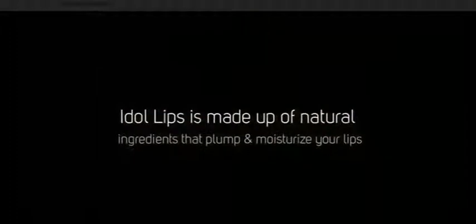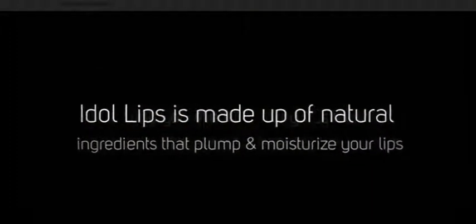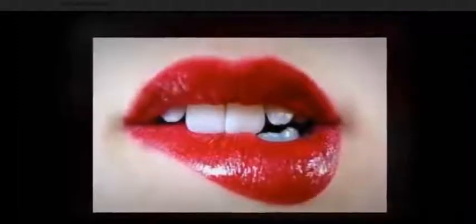The product is not to be used as a diagnosis, treatment, cure, or prevention of any disease, or as a prescription for any medication. As promoted, there are no negative side effects to the use of the Idle Lips lip plumper. Nonetheless, if you have any complications with the use of the product, discontinue use and seek medical consultation.